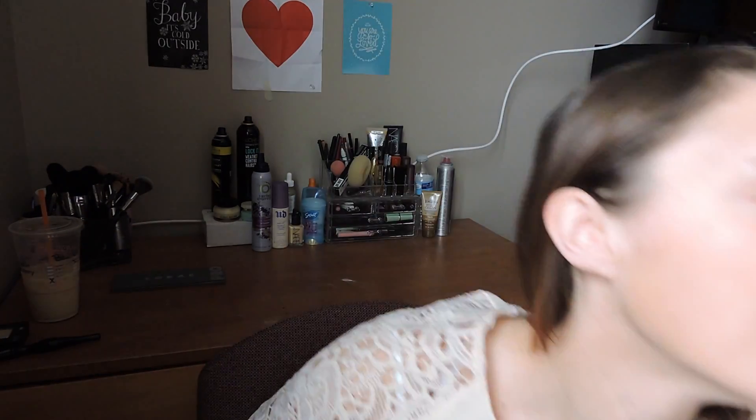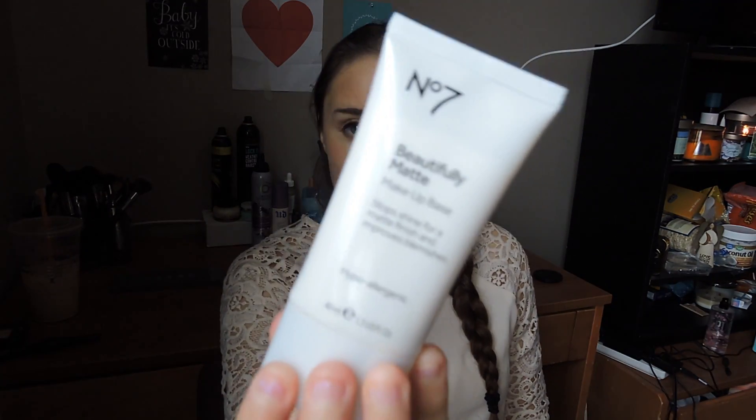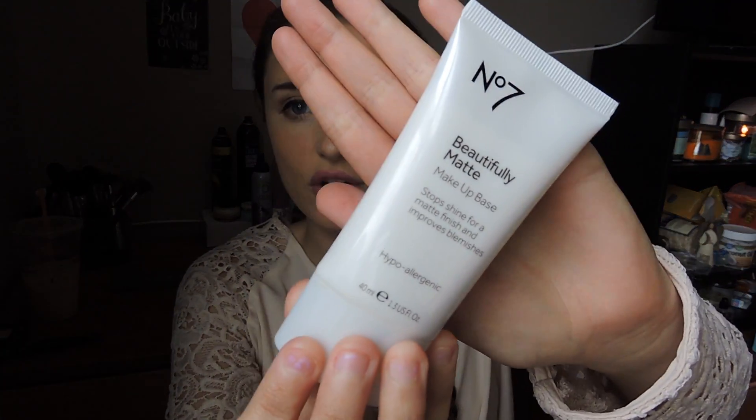My next favorite is the Number Seven Beautifully Matte makeup base. Again, I like being matte. I got it at Target — I heard Casey Holmes talk about it so I picked it up — and I actually really like it. I used it today.